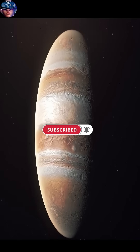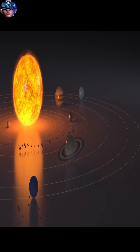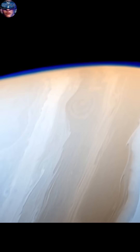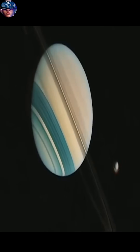It's 1.4 billion kilometers from the sun and it's an extremely cold planet, with temperatures at its cloud tops reaching around minus 175 degrees Celsius. But what truly makes it king are its stunning rings.